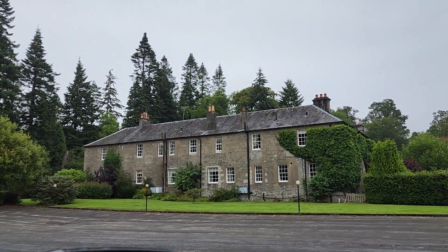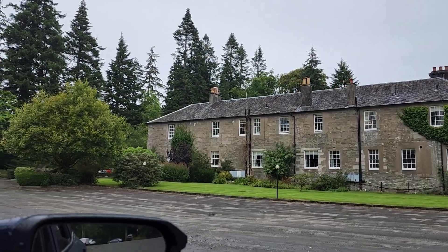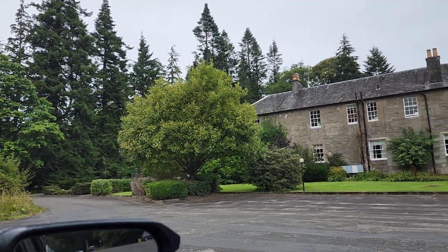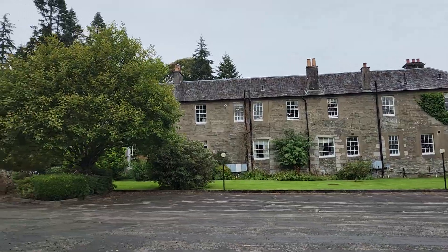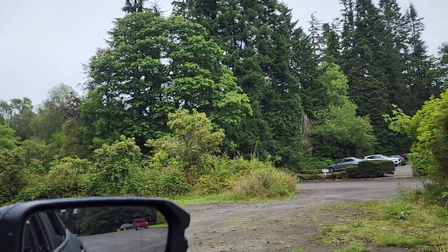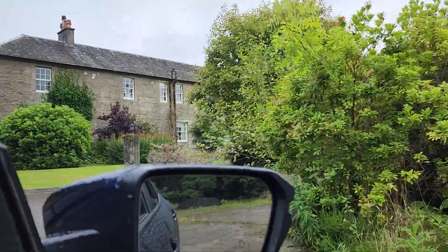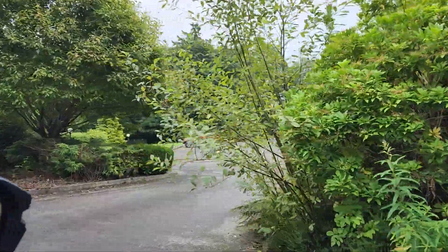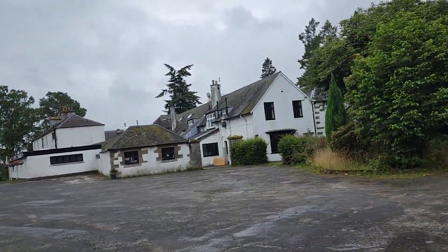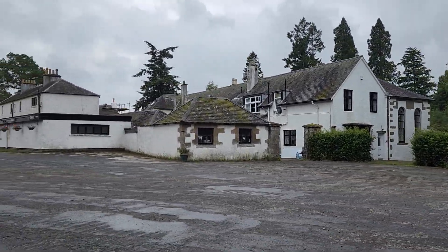I actually decided to drive up to the Buchanan golf course, which was all part of the Buchanan estate, because the gentleman told me that there was a wall that stood up here from the castle. It did say I'd have to get out and walk around the golf club, so I'm going to park and walk around on the other side.